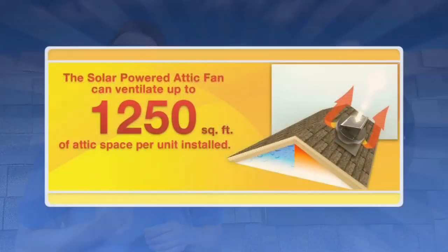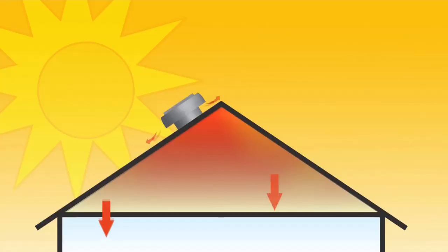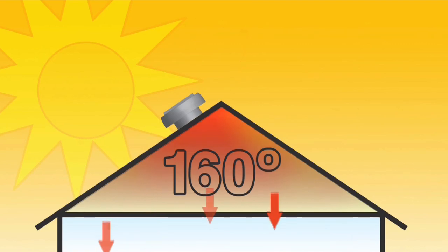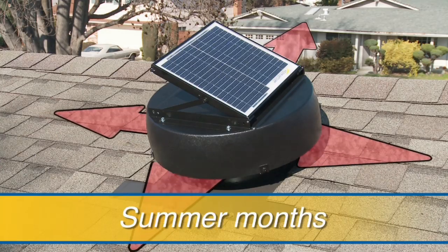The commercial-grade construction and advanced solar panel technology allow our fan to ventilate up to 1,250 square feet of attic space. During the hot summer months, your attic temperature can rise to 160 degrees or more, radiating the heat back into your home. The solar-powered attic fan reduces this heat buildup and keeps your attic closer to the outside temperature by pulling in cooler air from the intake vents and expelling the hot air.